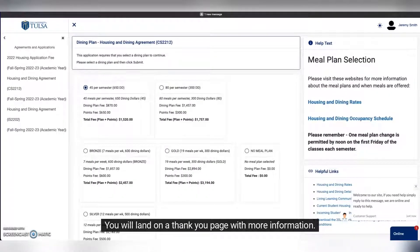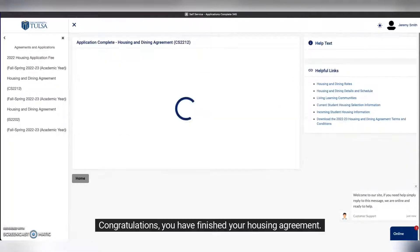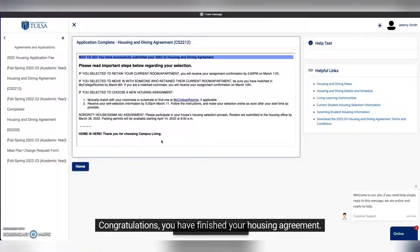You will land on a thank you page with more information. Congratulations, you have finished your housing agreement.